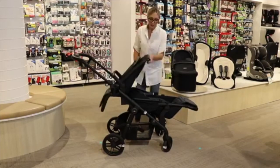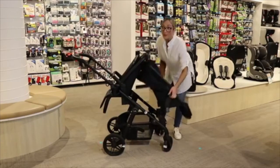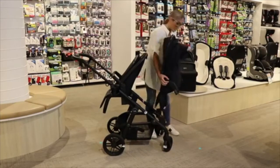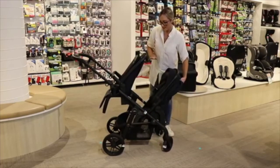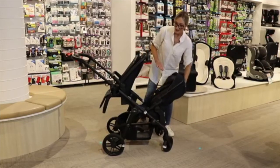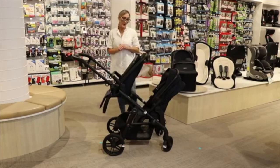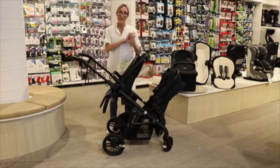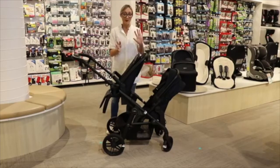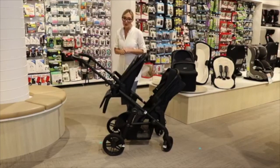You can also do both seats facing the parent. You can collapse the frame with one of the seats on, but like the Pioneer it has to be in the upright position facing forward. The Coast can hold 35 kilos in total weight across the two children — you can split that however you want, such as 15 kilos in the bassinet and 15 kilos in a seat.